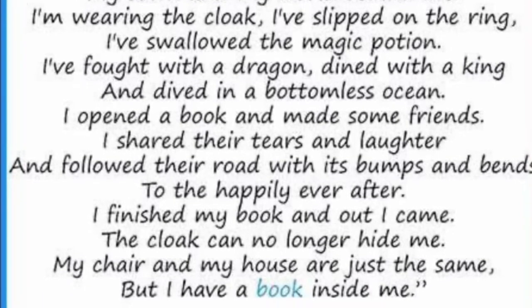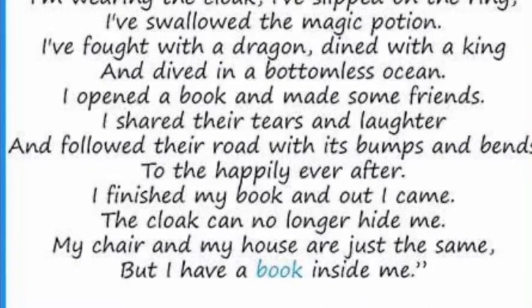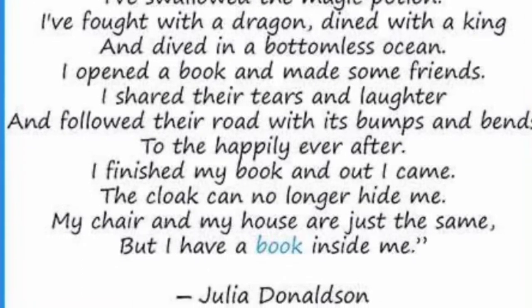I finished my book and out I came. The cloak can no longer hide me. My chair and my house are just the same, but I have a book inside me.